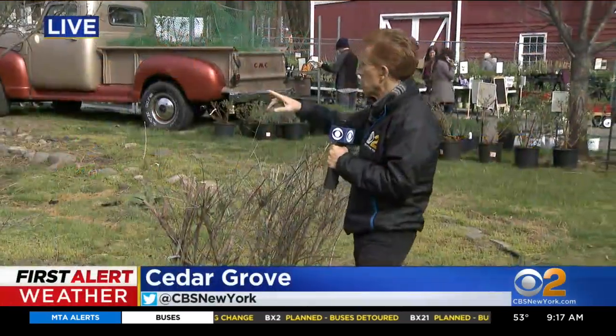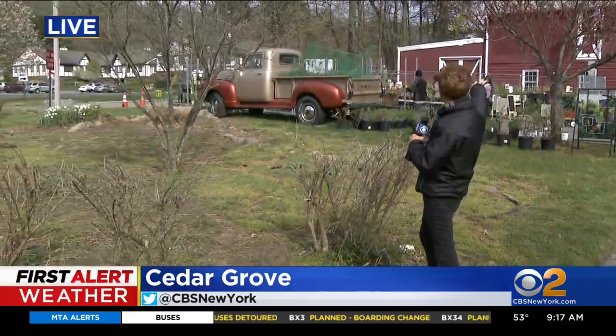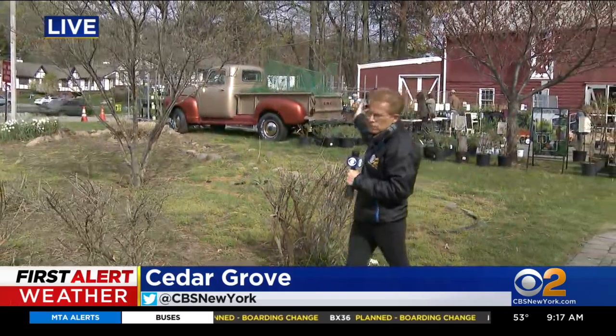We're at Morgan Farm out here, right here on — I call it 23, but it's Pompton — and they're selling native plants. They had 10,000 and they've already sold about 4,000.